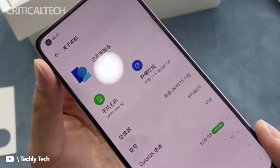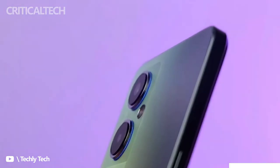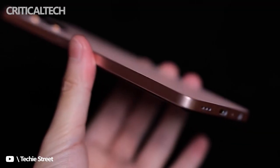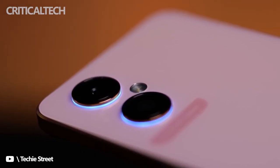Back in February, an alleged live image of the Oppo F21 Pro Plus surfaced online. It has triple cameras and an LED flash on the back, and the phone can be seen in a black color option. The bottom edge houses the USB Type-C port, microphone, and a speaker grille. The design appeared to be slightly similar to the Oppo A96 5G that debuted in China.